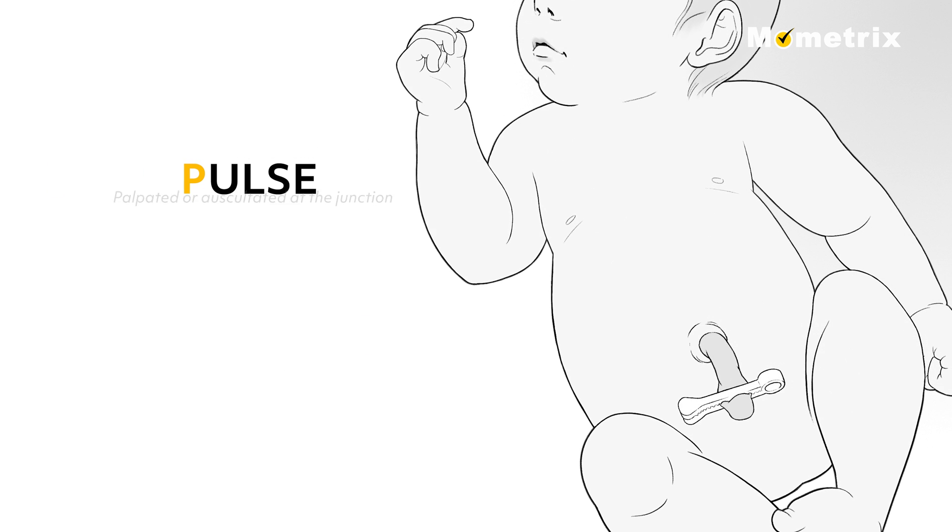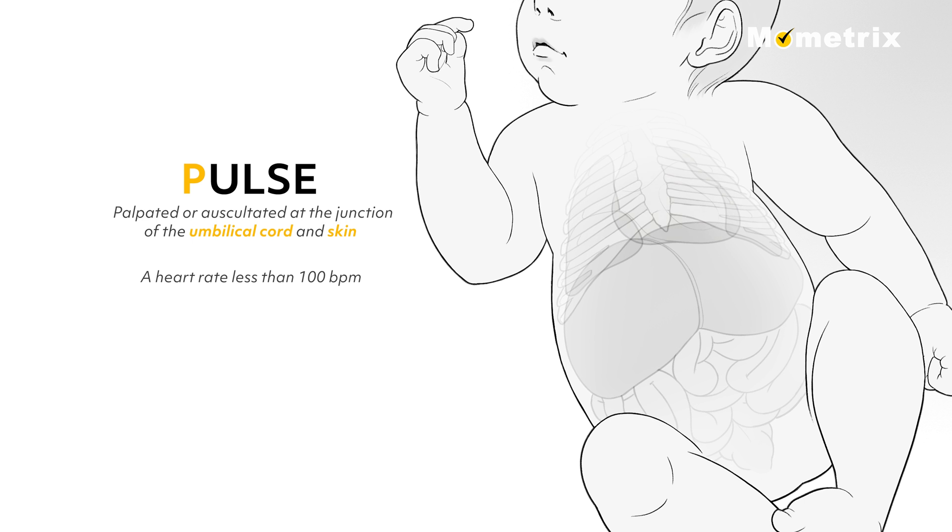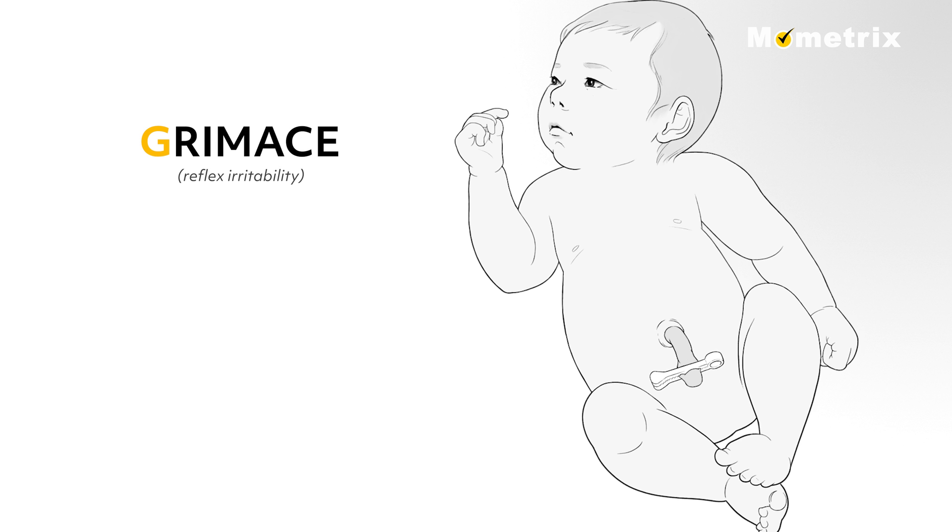P for pulse. The pulse is palpated or auscultated at the junction of the umbilical cord and skin. A heart rate less than 100 beats per minute indicates the need for immediate resuscitation. If the pulse rate is absent, the score is 0. Pulse less than 100 beats per minute scores 1, and pulse greater than 100 beats per minute scores a 2.